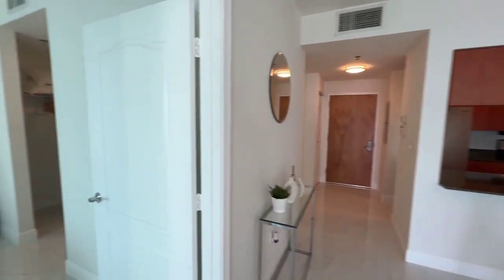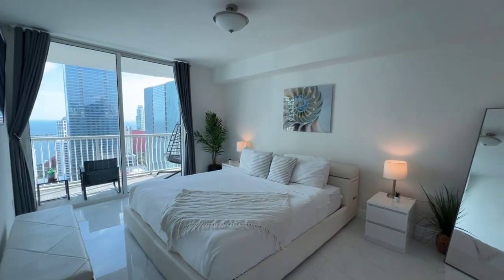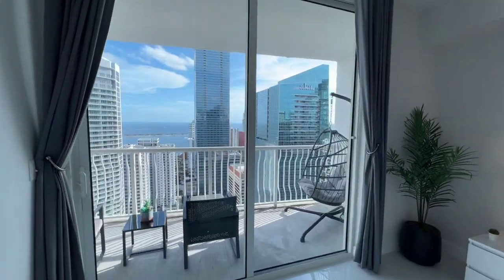It comes with one assigned parking space, and there's also valet in the building. There are lots of amenities including a swimming pool, a fitness center, and concierge on the first floor.